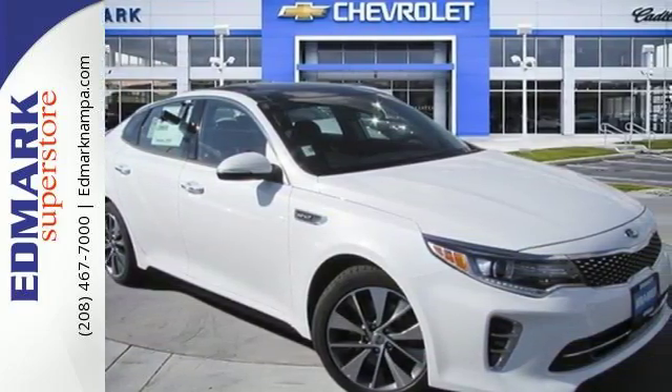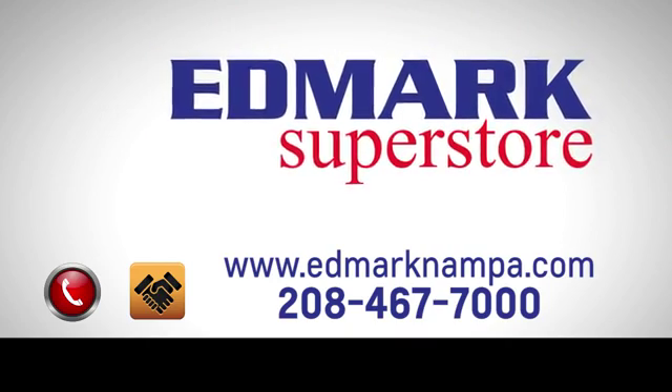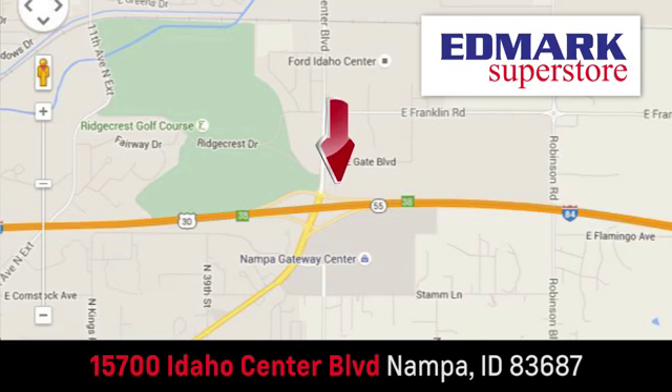Get in and go! Fast, fair and fun. Give us a call or stop by — we're conveniently located in the Idaho Center Auto Mall.